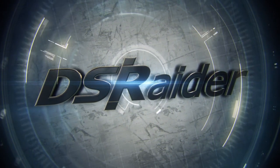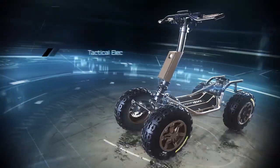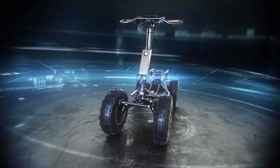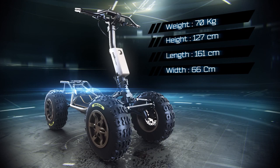DS Raider introduces a new category and breakthrough solution. Raider, a tactical electric manned vehicle. Raider is a lightweight, low-profile, powerful four-wheel vehicle.